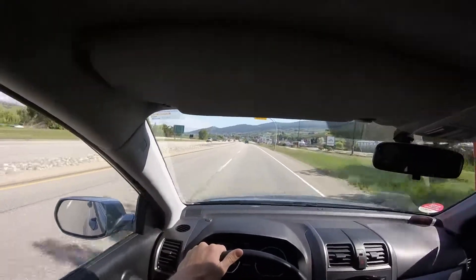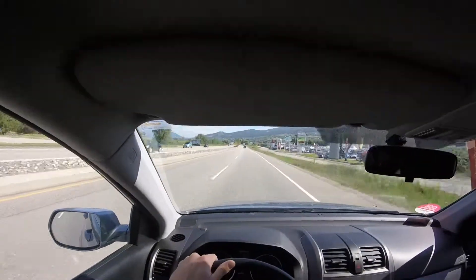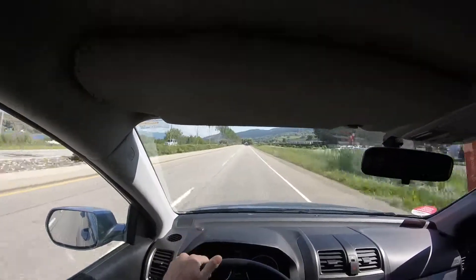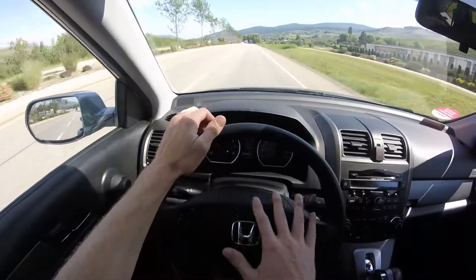So with an inline 4-cylinder engine, this thing is capable of about 181 horsepower, so very confident getting up to highway speeds, pulling out to pass, those types of things. And quite an intuitive dash here as well.